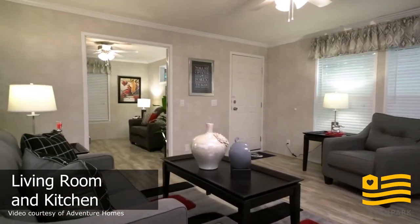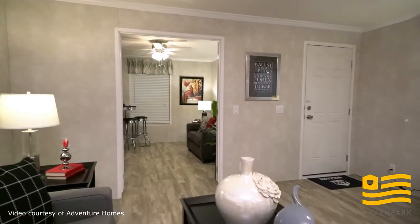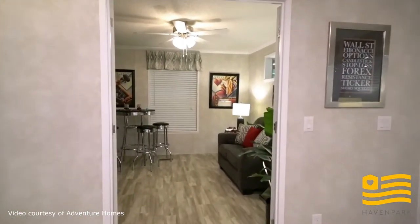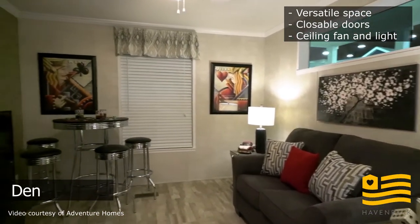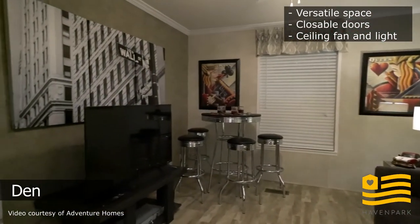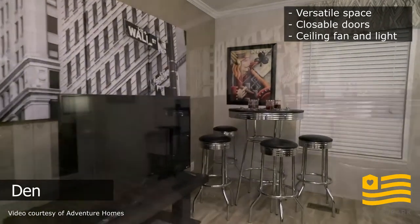This is the living room which opens up into a den right next to the front door. This den is used as a movie theater room, which is super fun. You could also use this for an office or a fitness room, and it has doors that close to give you that privacy and separation of space.